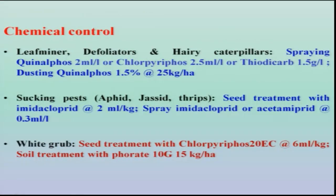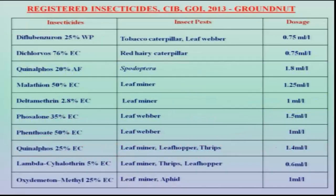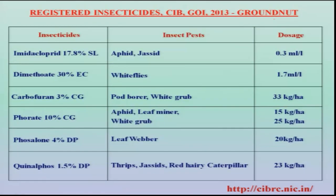Chemical control is one of the important components. A large number of insecticides have been listed for defoliators and leaf miners. For sucking pests, seed treatment with imidacloprid is found to be highly effective. Spray formulations are also recommended, particularly in endemic areas for white grub management. Seed treatment with chlorpyrifos is one of the best treatments recommended by various organizations across the country. The Central Insecticide Board has listed various insecticides for use on the groundnut crop, including which pest each targets and the recommended dosage.